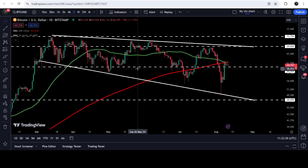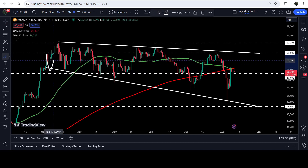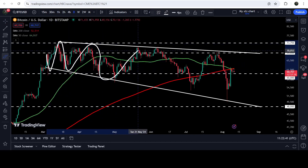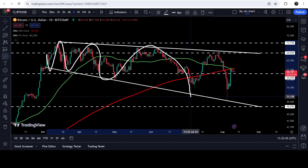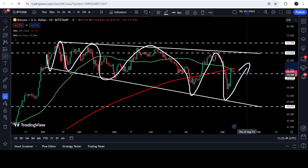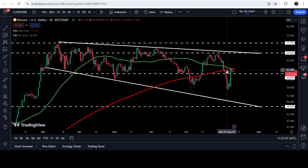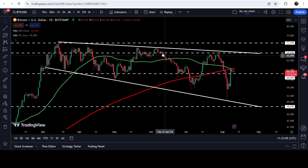Now let me take you to the live chart of Bitcoin. On the daily time frame chart you can see that for the past several days it is moving inside this broadening falling wedge pattern, and whenever it gets bounced on the support it is forming lower highs and lower lows. After this rejection the price has formed another lower low and now it is moving toward the resistance of this broadening falling wedge pattern to form another lower high, but before that we have the resistance levels of the 50 and 200 daily simple moving averages.